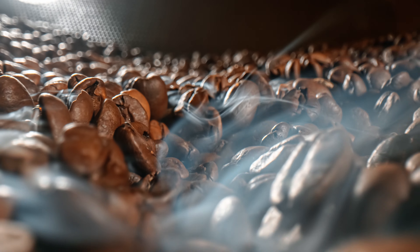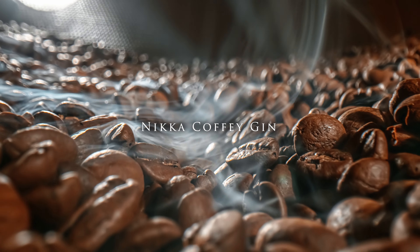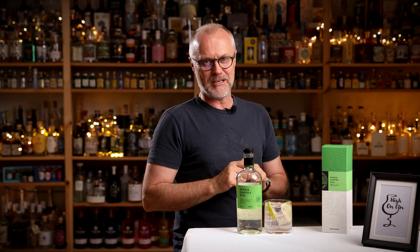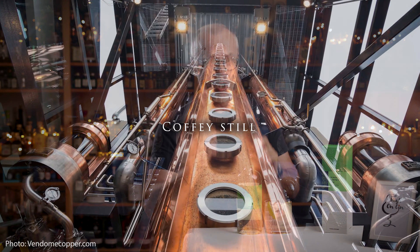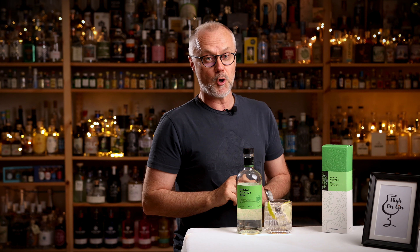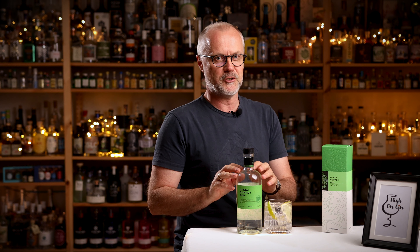Coffee Gin. Sounds delicious, right? But Nikka Coffee Gin is not made with coffee beans — it is an amazing Japanese gin that is made on a coffee still. This is a gin that truly showcases what Japanese gin is all about, and it is also one of my absolute favorite Japanese gins. Let's check it out.